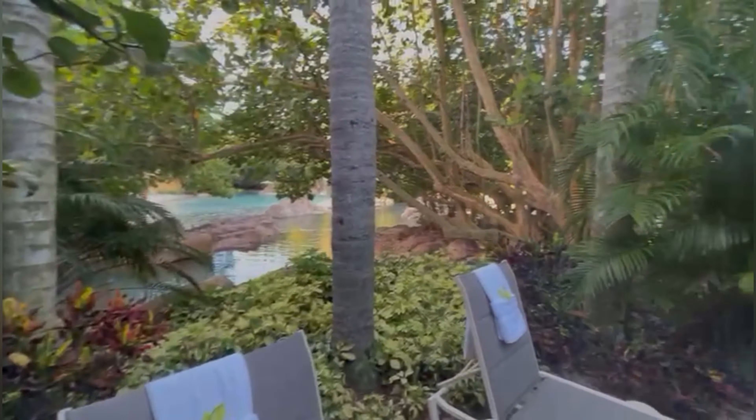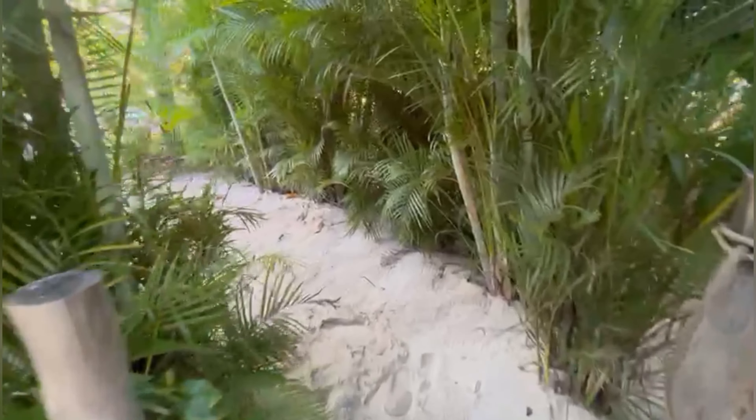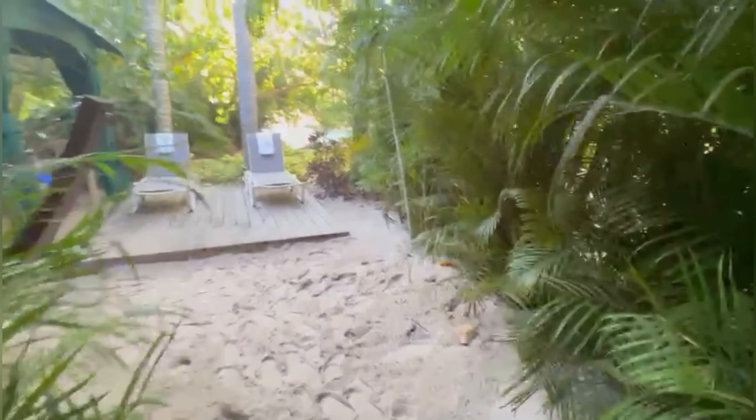This is nice, isn't it? That's a private Swiss cabana, guys. Look how private and cool this is.